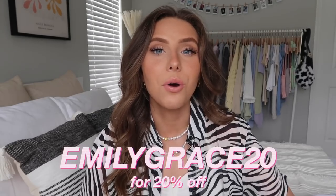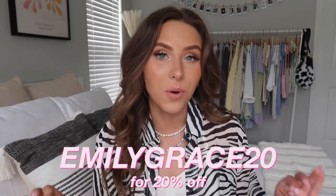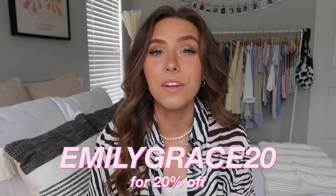Thank you so much to Princess Polly. As always, I'll have everything linked below in the description with sizing details. You can use code emilygrace20 for 20% off, valid for about a month. Princess Polly ships from within the US — you can get free express shipping (three to four days) on orders over $50, and they also offer Afterpay and Shop Pay to all US customers.